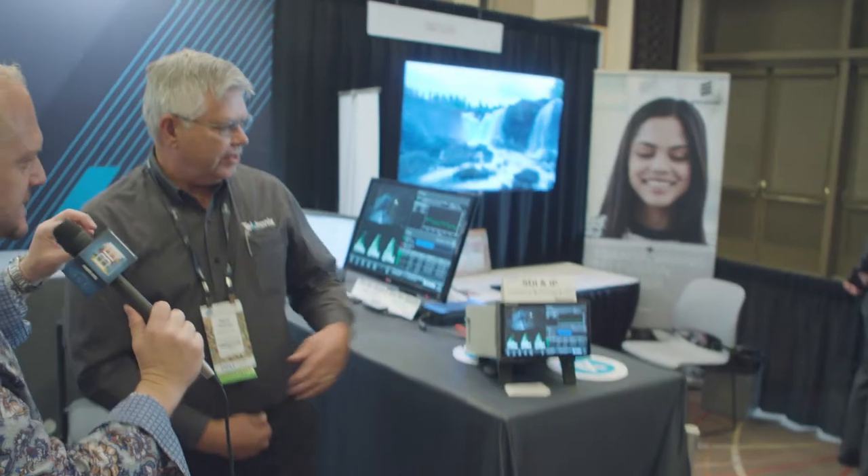We have one other device back here we'd like to chat about. This is the SDI and IP — it's next generation. It's SDI over IP, the 2022-6 and the 2110 standards. So the new delivery of IP to the home with the new timing protocol, PTP. We've got a complete test solution for that. And 2110 is making its way through a lot of manufacturers really quickly. We're one of the timing sources for the exhibit over in the other hall.